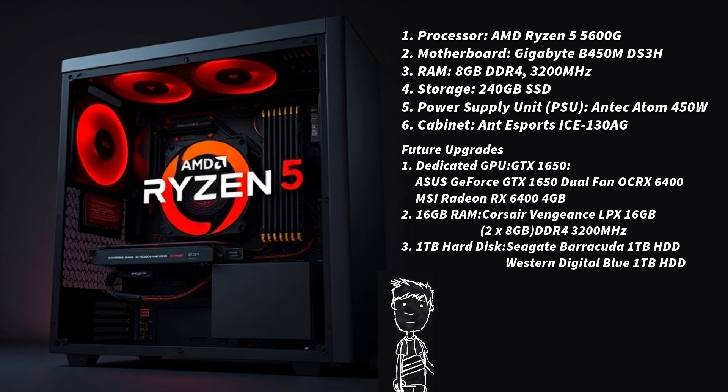For the processor, the AMD Ryzen 5 5600G is a powerful CPU with built-in Radeon Vega graphics, suitable for light gaming and everyday tasks — it costs 10,000 rupees. For the motherboard, the Gigabyte B450 MTSA is an affordable board that supports the Ryzen 5000 series with essential features, costing 5,500 rupees.